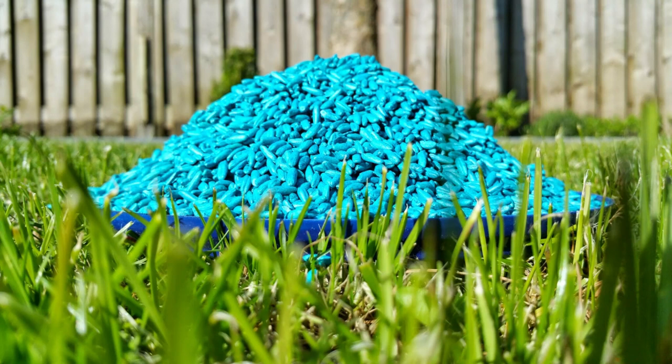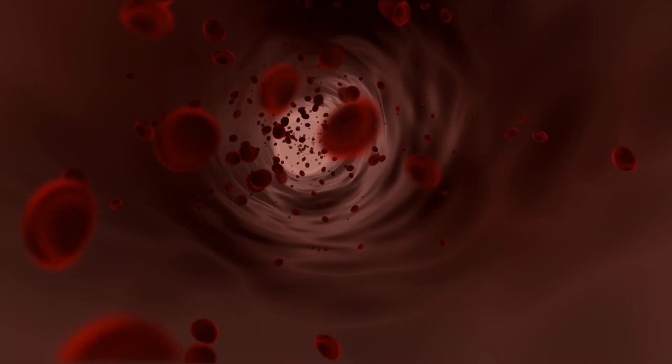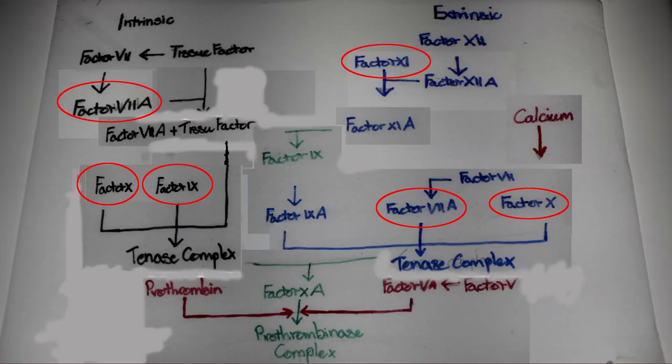Warfarin inhibits the vitamin K dependent reactions. These would normally make clotting factors 2, 7, 9, and 10 biologically active. It further interferes with proteins C, S, and Z.